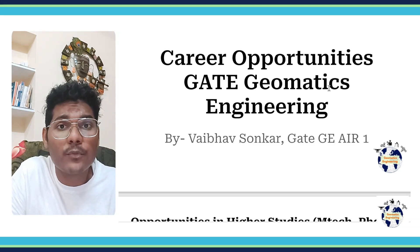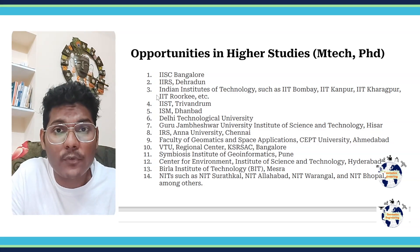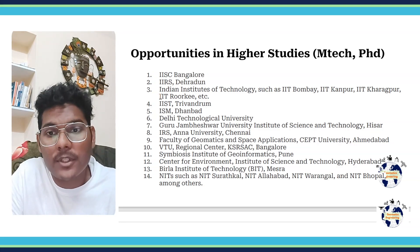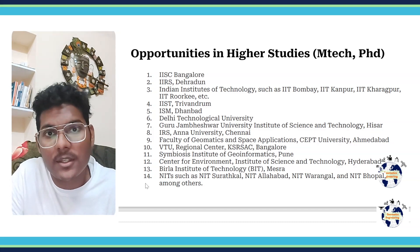First of all I would like to discuss about the opportunities in higher studies. So if you want to do M.Tech or PhD, Geomatics brings you ample opportunities in a number of colleges. Here is the list of colleges that you can apply into if you get a good score in the Geomatics paper.